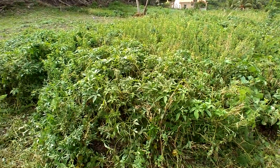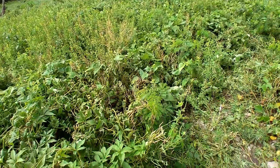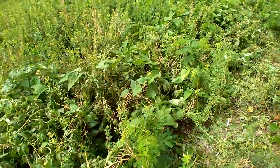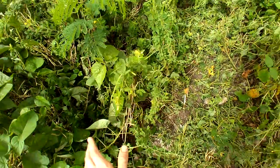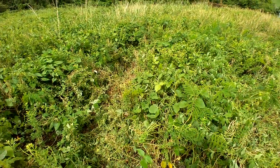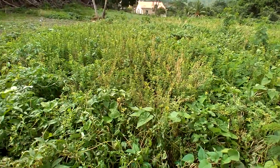The weeds that we have here are acting like a bandaid on the soil. They're keeping some moisture in, they're adding biomass, they're adding nitrogen. A lot of these are nitrogen-fixing weeds — I want them. So my job is to convince everyone else not to chop everything down.